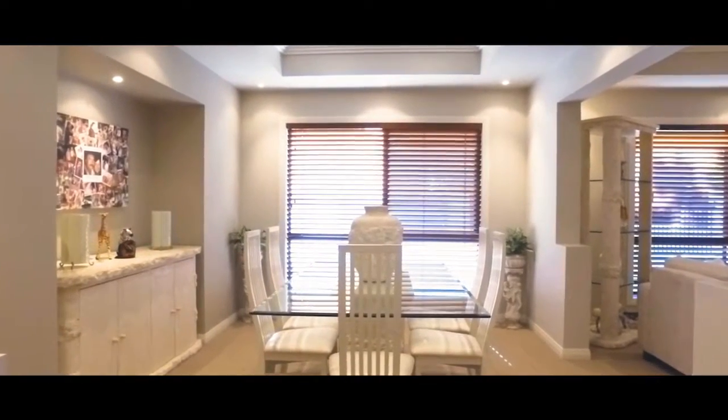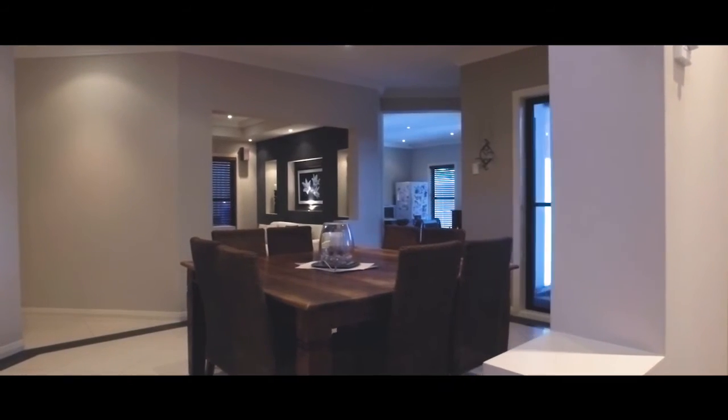Boasting six large bedrooms, three bathrooms, four spacious yet private internal living areas and a well-equipped kitchen ensures you will not want to leave.